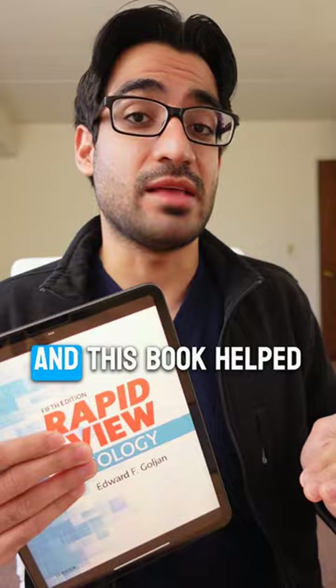The hidden gem of pathology books is this book called Rapid Review Pathology by Goljan, and this book helped me excel in all my medical school exams.